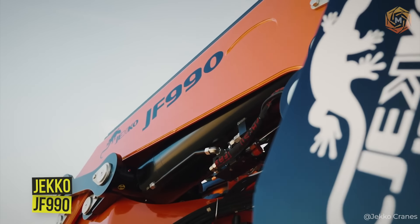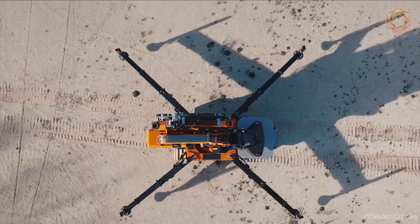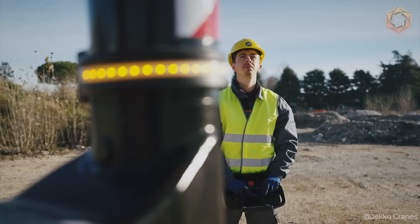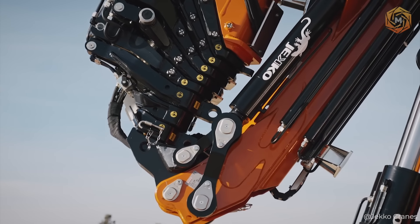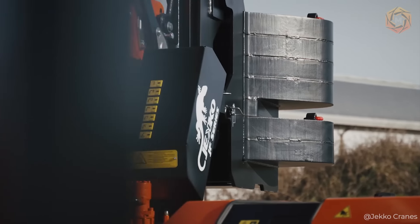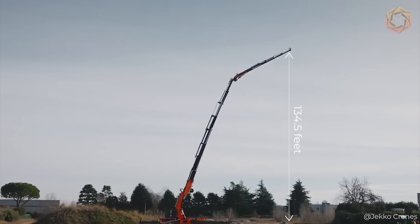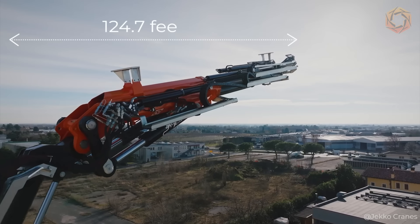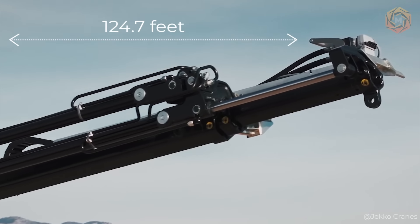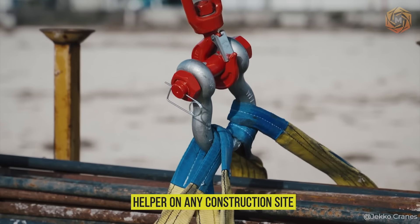The JF-990 from JECO combines the flexibility of an articulated crane with the reliability of a crawler. This crane stands out from the competition with an outstanding lifting capacity of 21.5 tons despite its compact size, reaching a working height of 134.5 feet and an outreach of 124.7 feet, with a telescopic jib making it a powerful helper on any construction site.